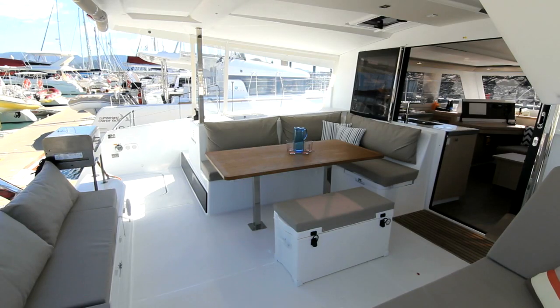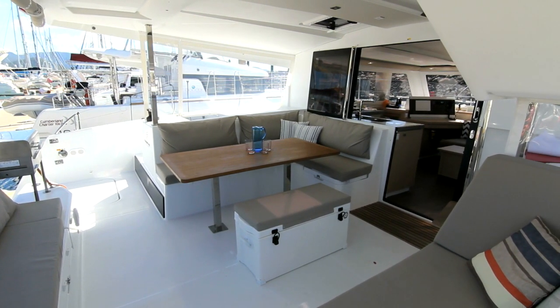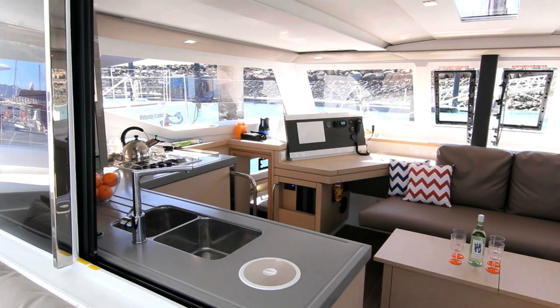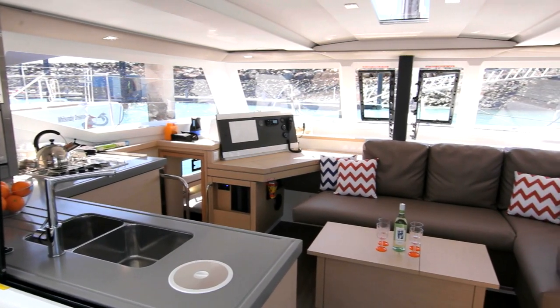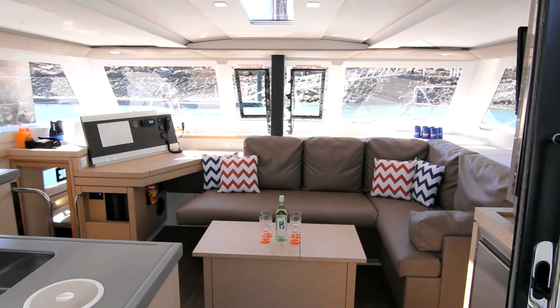The bridge deck integrates the cockpit, galley and saloon, creating one large common living space. The spacious and airy saloon, based around a large L-shaped settee, is the ideal indoor location to relax.